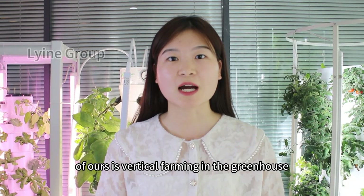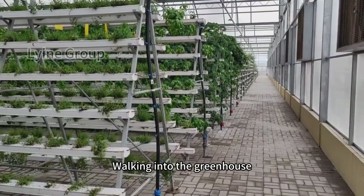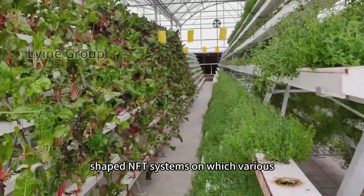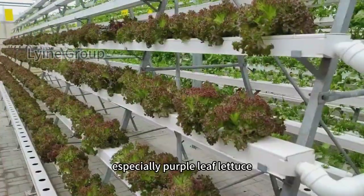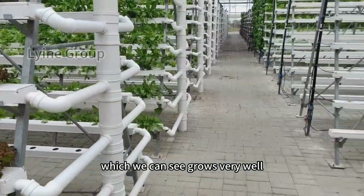Another favorite of ours is vertical farming in the greenhouse. Walking into the greenhouse, you can see rows of A-shaped NFT systems on which various hydroponic vegetables are grown, especially purple leaf lettuce, which grows very well.